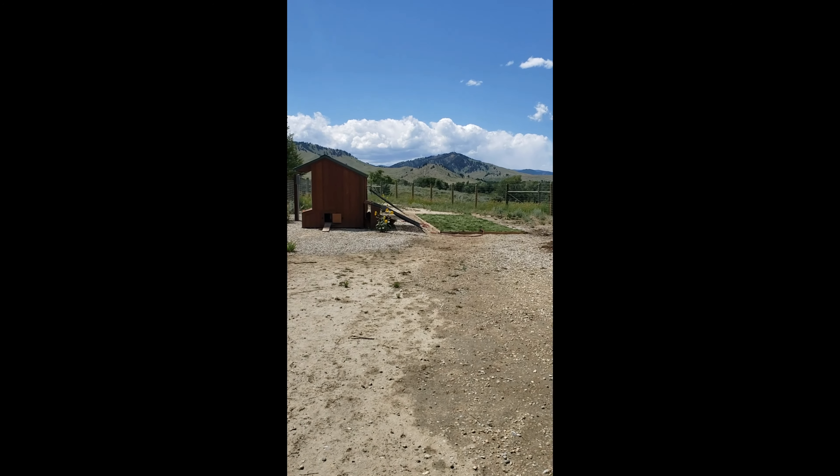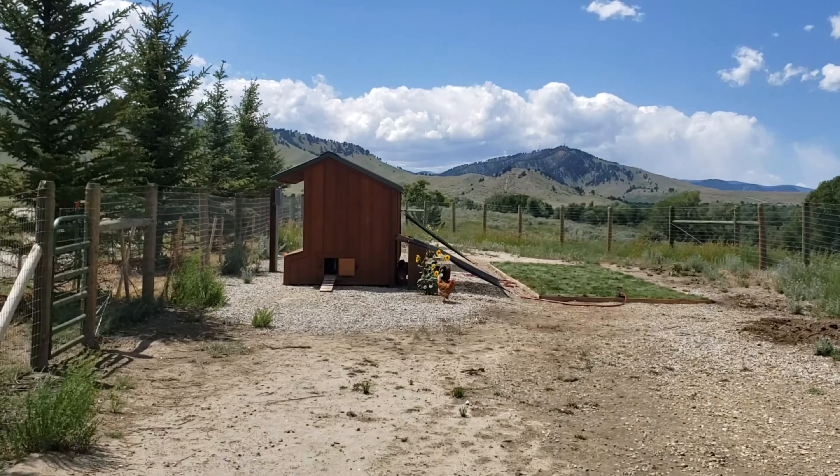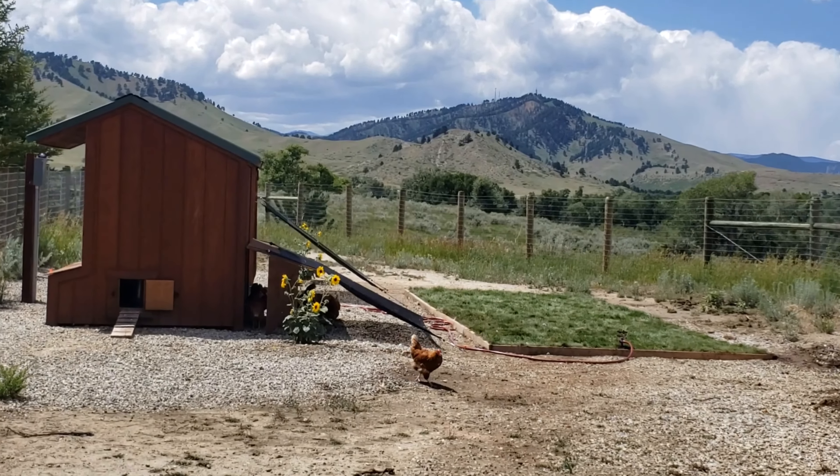Looks like the chickens even got their little spot. There you are. You like your grass?